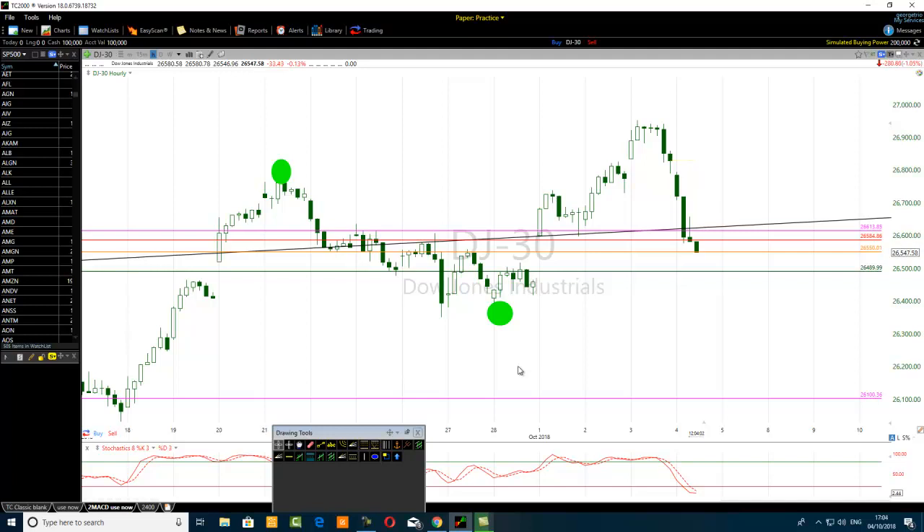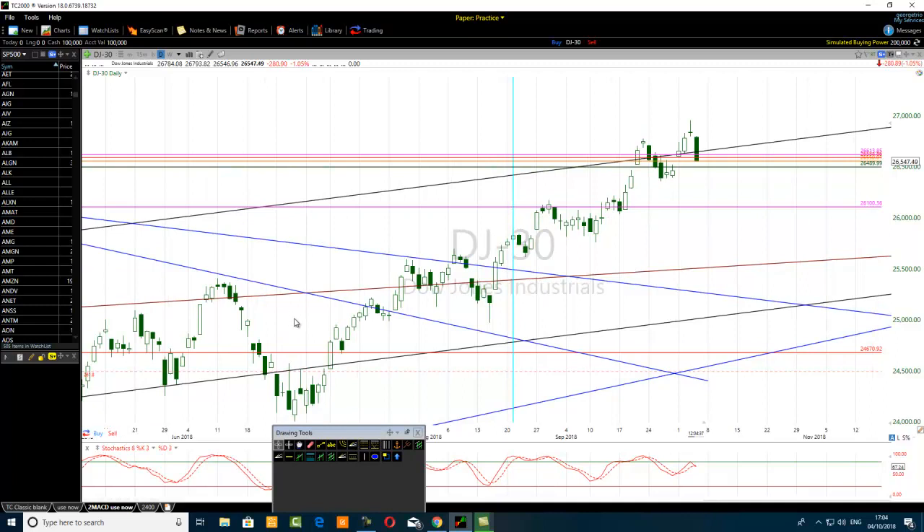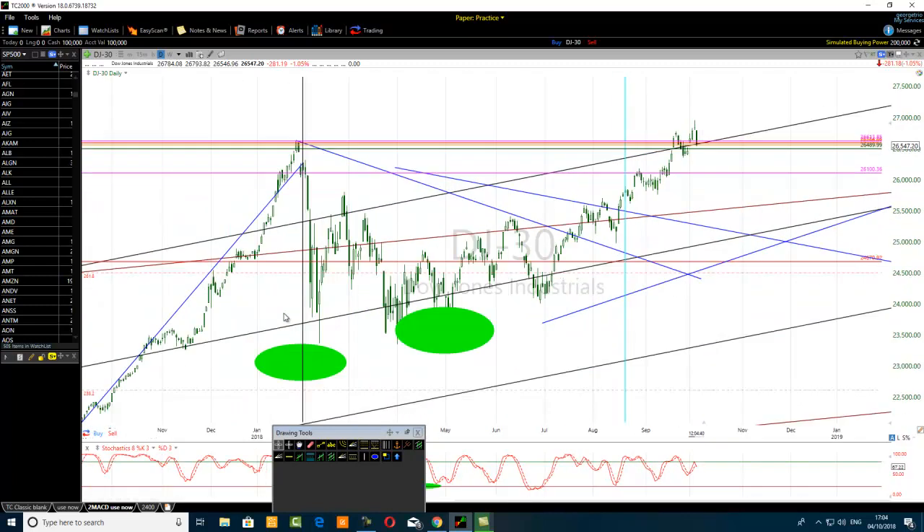Remember this - any bearish trading setup that occurs at a prior low of a downtrend is usually a high probability trade. The opposite is also true: in an uptrend, any bullish trading setup that occurs at a higher high of a prior bullish trend is usually a high probability bullish trading setup. We want to stay laser focused on high probability trading setups.